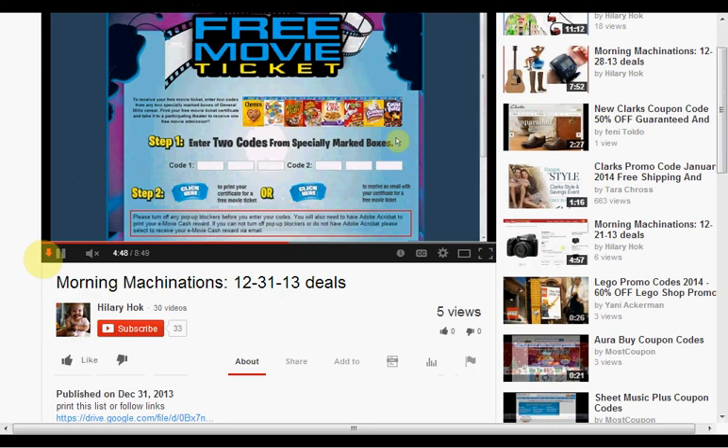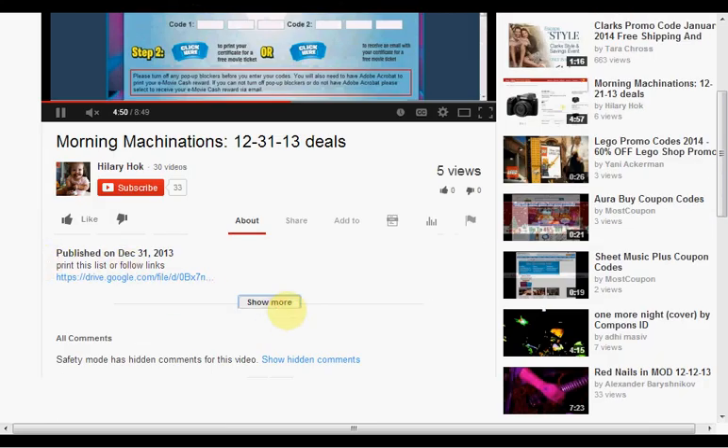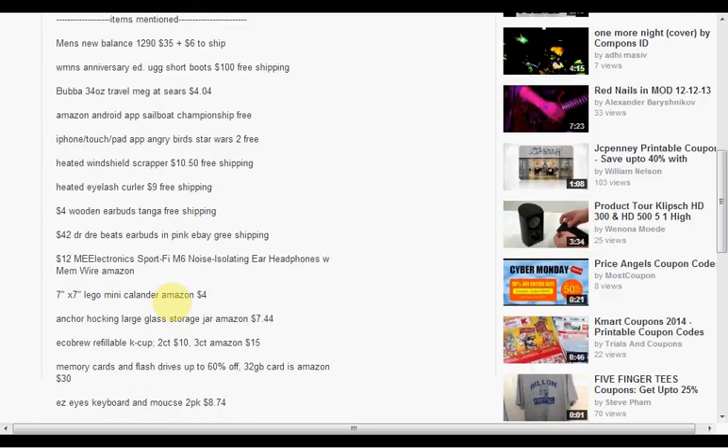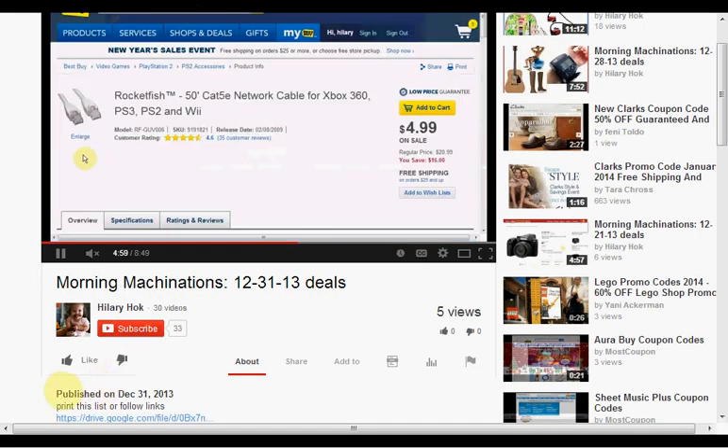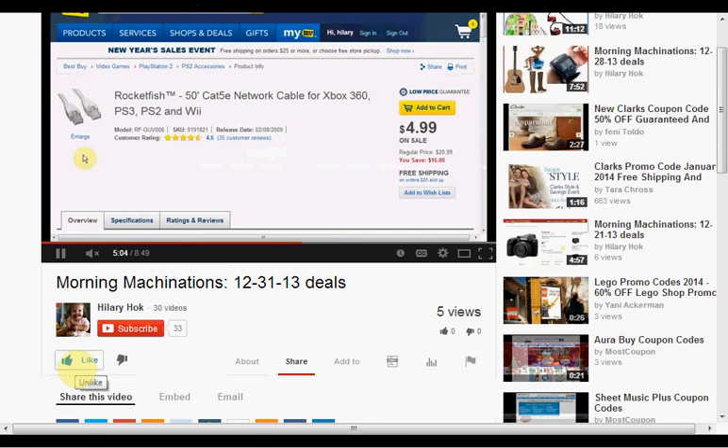To find the products mentioned in this video, click Show More to see a list. If you like this kind of video and would like to see more, click Like and let me know. If you want to make sure you don't miss any of my videos, including the daily ones, hit Subscribe. And if you're already a subscriber, thank you.